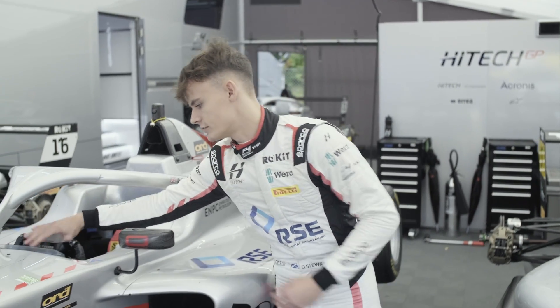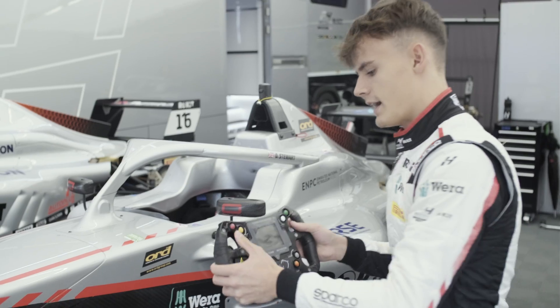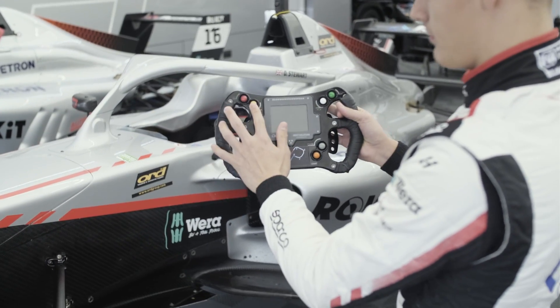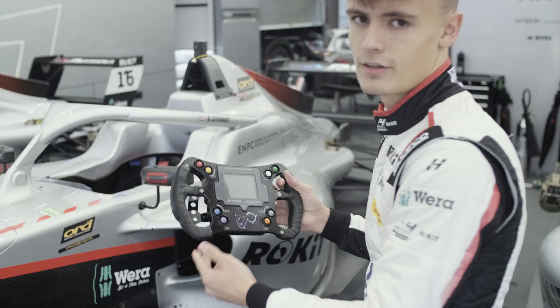Over here we have the steering wheel, which I'll just take out. On here we have the pit limiter and the mark button — so if anything happens on track, we can mark that and then have a look at it later, which makes it easier to find.